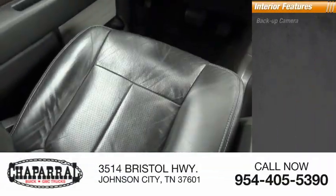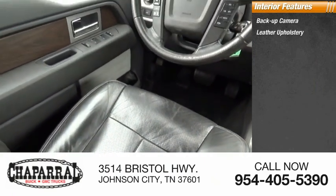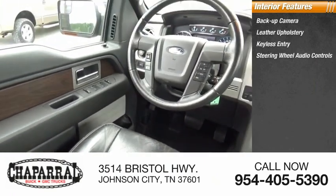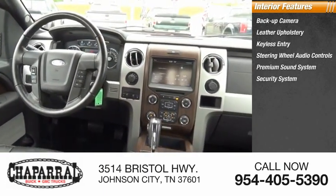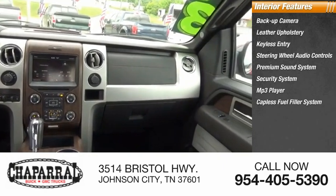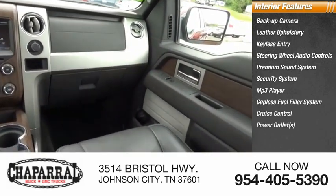Inside you'll find a backup camera, leather upholstery, keyless entry, steering wheel audio controls, premium sound system, security system, MP3 player, capless fuel filler system, cruise control, and power outlets.